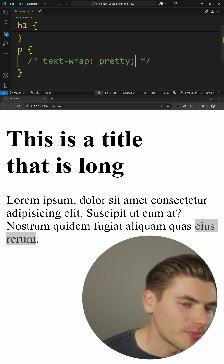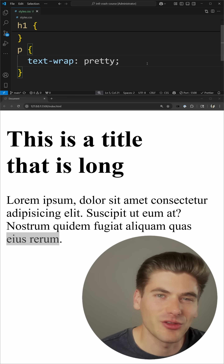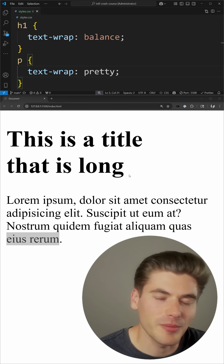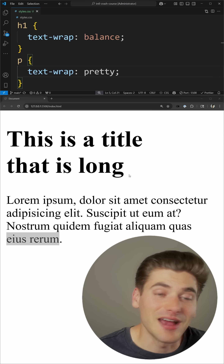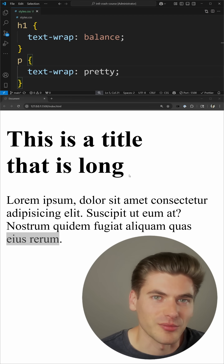If I remove this, you can see we go back to that one word on its own line, and when I bring it back, you can see now we have multiple words. So these two properties combined together make it really easy to make your text look a little bit better across all different screen sizes, and the CSS will automatically calculate exactly how many lines of text and where to put your line breaks.